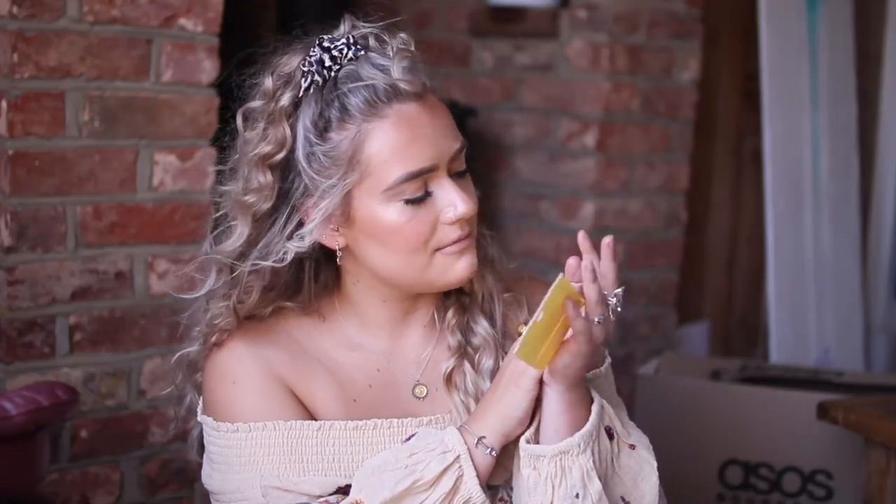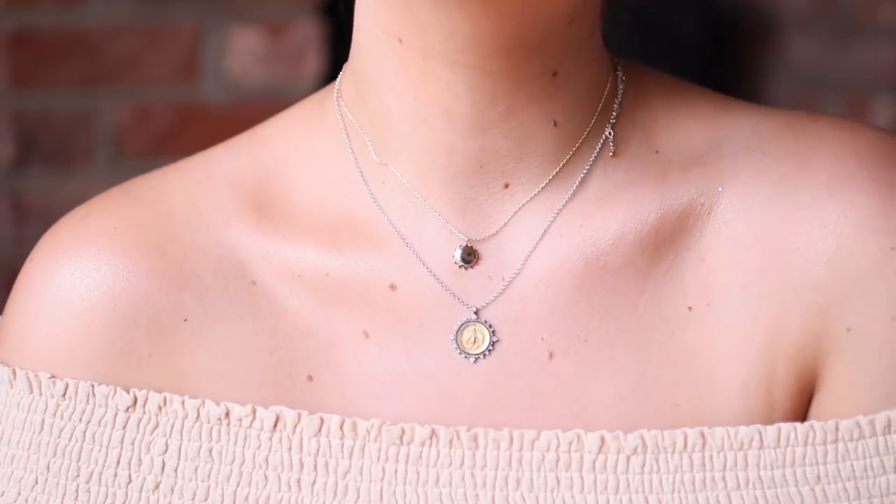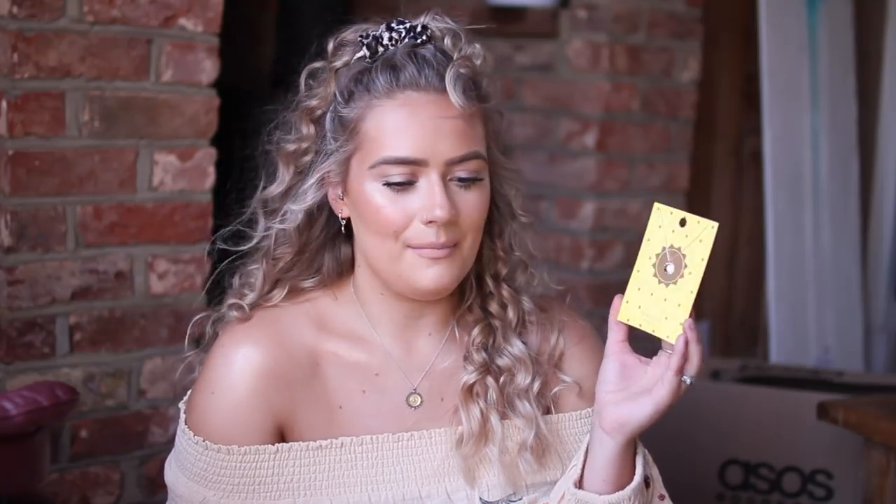The final accessory, and then we can get onto the clothes. You guys know I am a massive sun worshipper — I love the sun, it makes me so happy. I saw this gorgeous gold-plated necklace from Aurelia London and it's a little sunshine — a chubby little sunshine that will go with my everyday necklace. This was £10.50 down from £18.